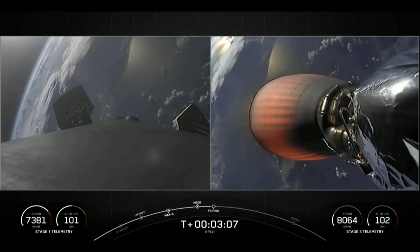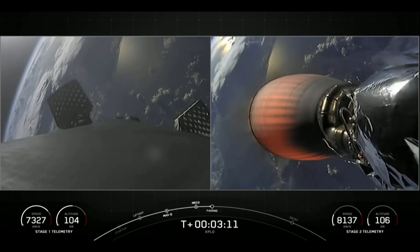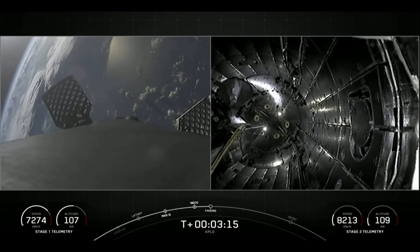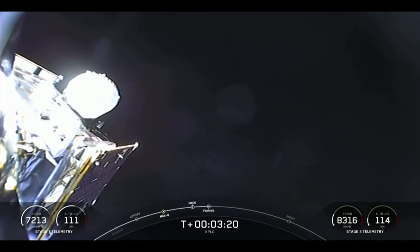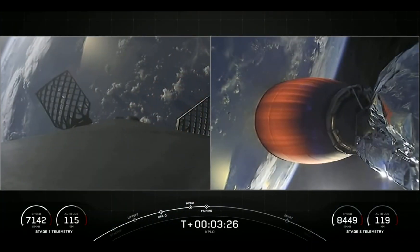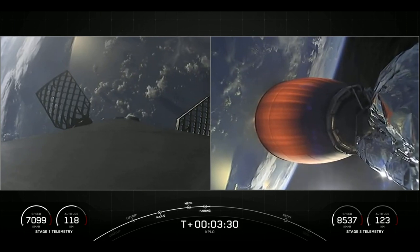Those fairing halves will separate from the top of the second stage and make their way back to Earth. Fairing separation confirmed — and off they come. Those two fairing halves are now falling back to Earth. These are the fourth flight for both of these fairing halves, and we are going to attempt to retrieve them with the help of our recovery vessel, Bob.